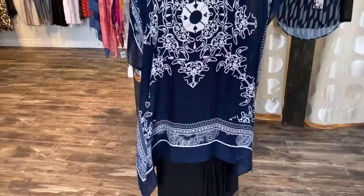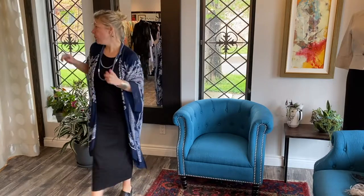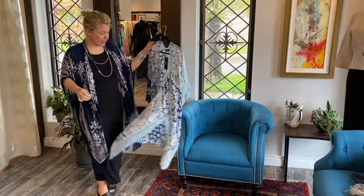This is another one of my favorite things in the boutique right now. It's a viscose cape — such a beautiful cape, so easy to wear. You can dress it up or dress it down, make it elegant. We also have it in this style as well.